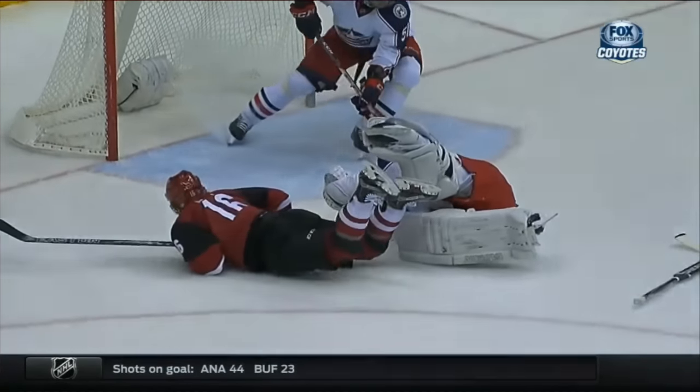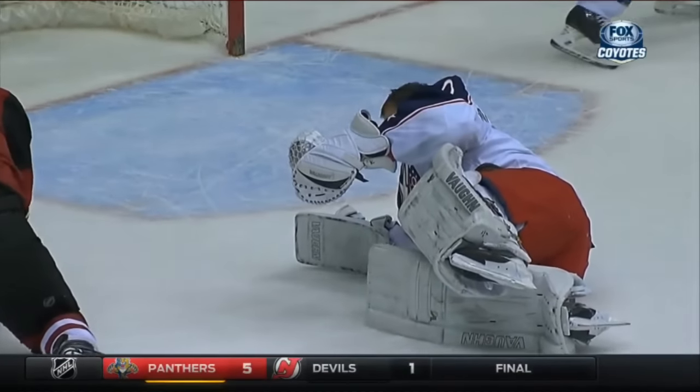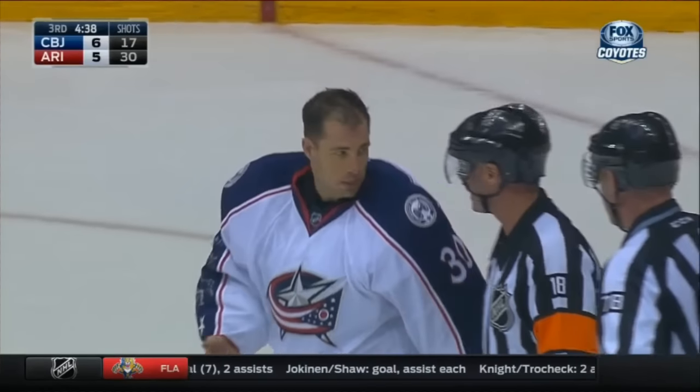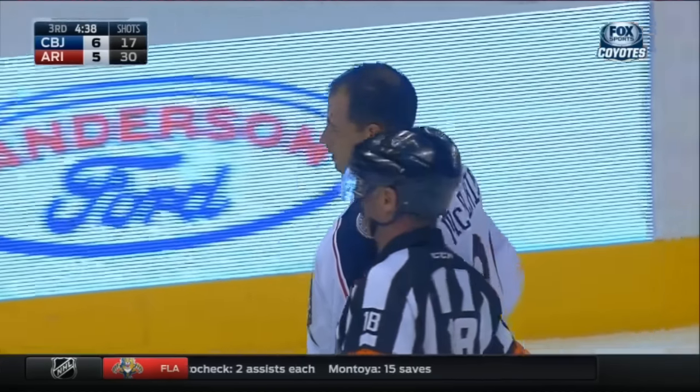He cracks the back of his head on the ice after his helmet comes off. That's one of those plays where that puck goes in the net — it's a good goal. Yes, there was goalie contact, but the goalie is outside of that blue paint.